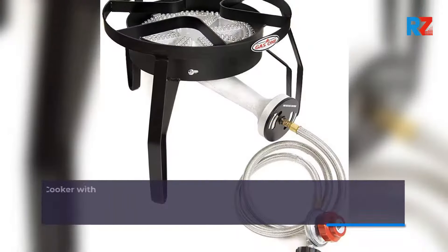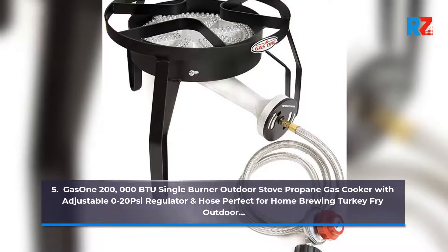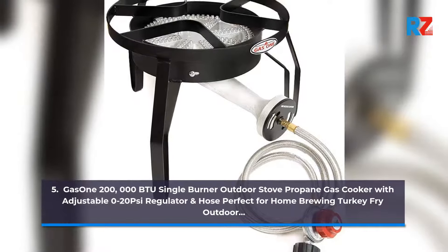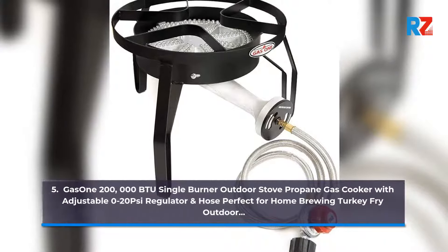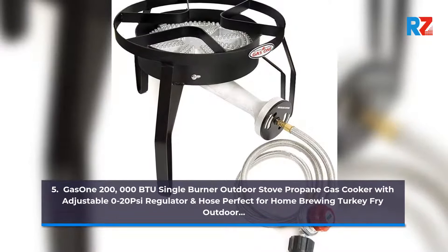5. Gas 1,200,000 BTU Single Burner Outdoor Stove Propane Gas Cooker with adjustable 0-20 psi regulator and hose, perfect for home brewing and turkey fry outdoor.